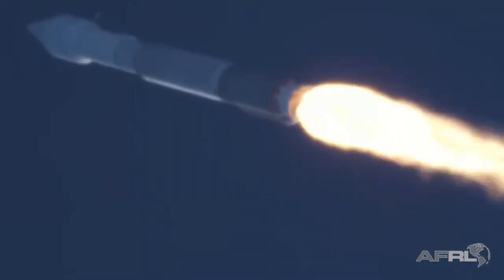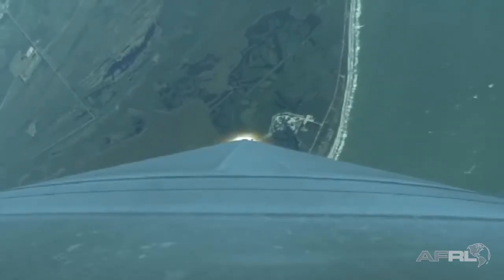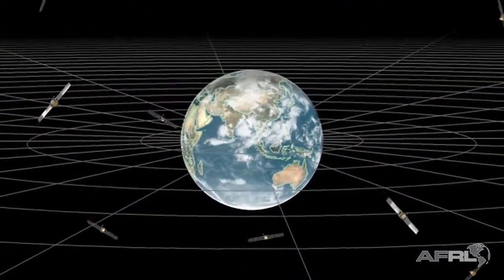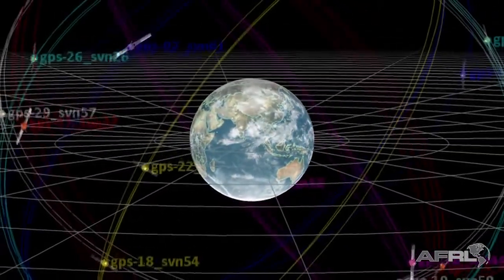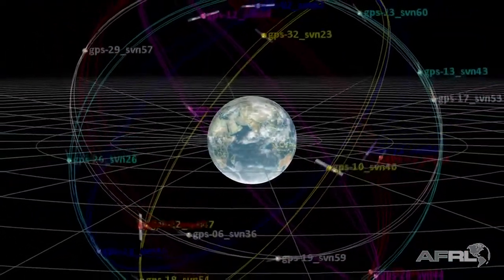After five years of joint service development, the first NAVSTAR GPS satellite was launched from Vandenberg Air Force Base. Seven years later, the first full constellation of GPS satellites was in orbit. By 1994, the total had risen to 24.